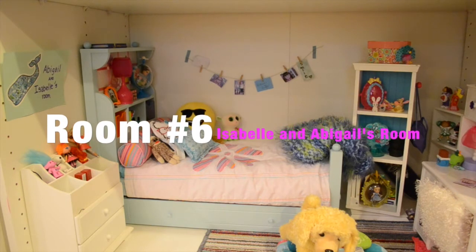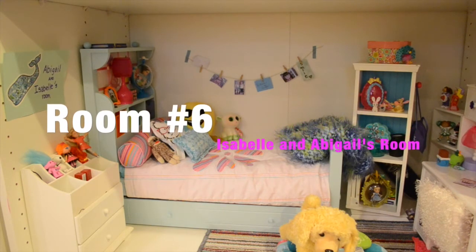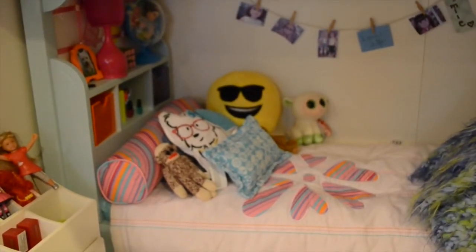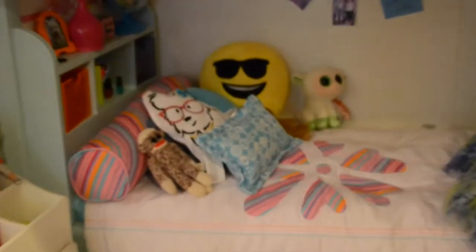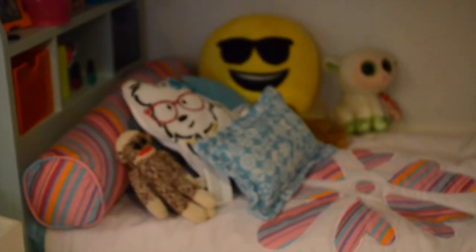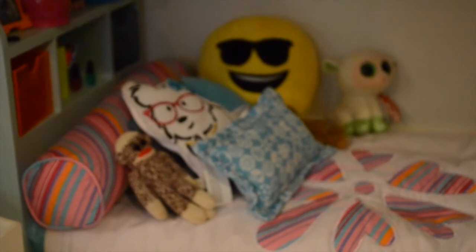Room number six, and the last room of our tour, is Abigail and Isabel's room. Here is the blue bed, which we got for Christmas of 2014. On the bed, we have many pillows from miscellaneous items — really any item that looks kind of doll-sized would look really cute on a bed. On the side, we have a blanket that makes it a little cozier and warmer. This blanket was knitted by our grandma, and we really treasure it because it's special to us.